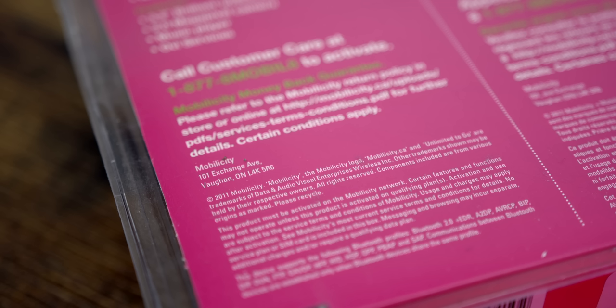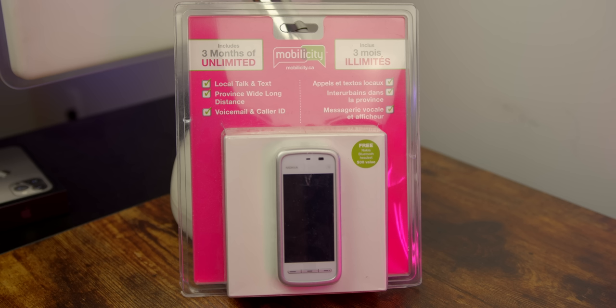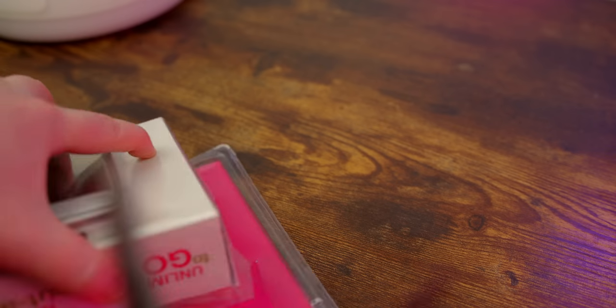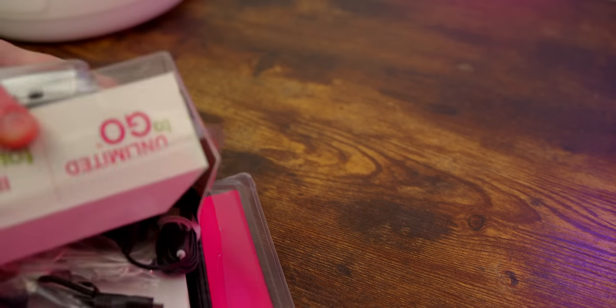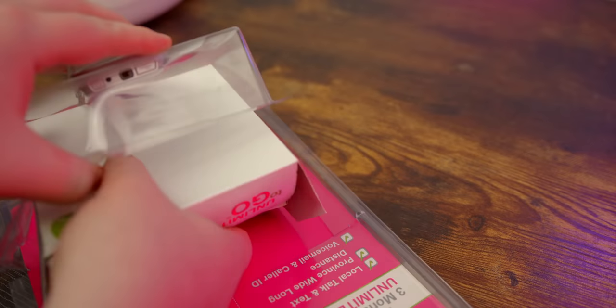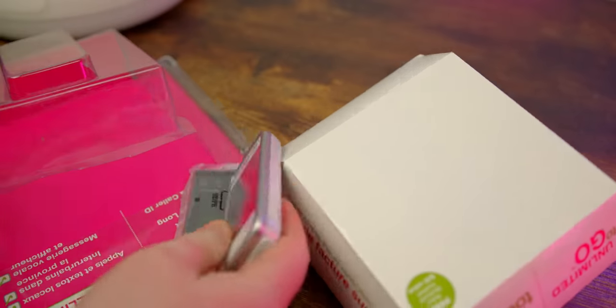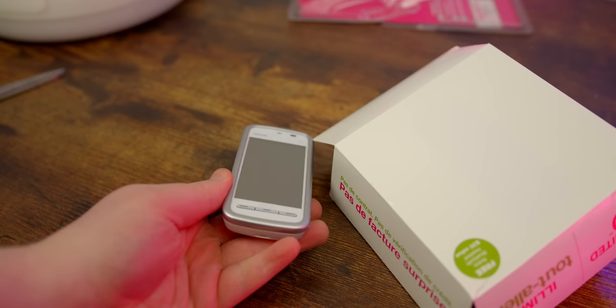The packaging is from 2011, a couple of years after the phone originally came out. I'd never heard of Mobilicity — it went defunct in 2016 and appears to have been an offshoot of Rogers. I hate this kind of plastic clamshell packaging, but with some scissors I was able to cut around the phone and lift it up. Underneath is a small cardboard box portion with accessories. Here is the phone — it's really small, very light, and very plastic.